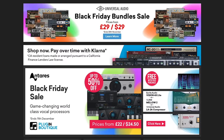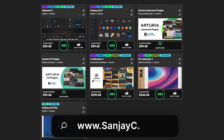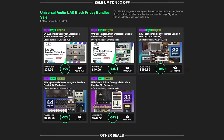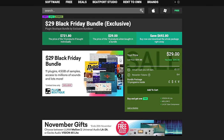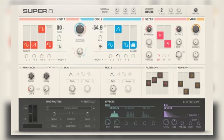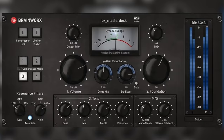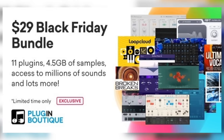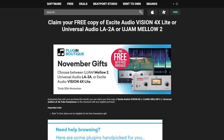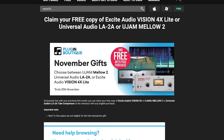Plugin Boutique is having their Black Friday sale with lots of deals. I'll include the link below and on sunjc.com. Good deals on Arturia stuff and Universal Audio plugins — they're 90% off. The best is a Black Friday exclusive bundle: 11 plugins for $29, including Super 8 from Native Instruments, UJAM's U-Synth 2080, bx_masterdesk, Lifeline Expanse, and lots more. You'll also get your choice of an extra free plugin: Mellowmuse Vision 4X or the LA-2A plugin.